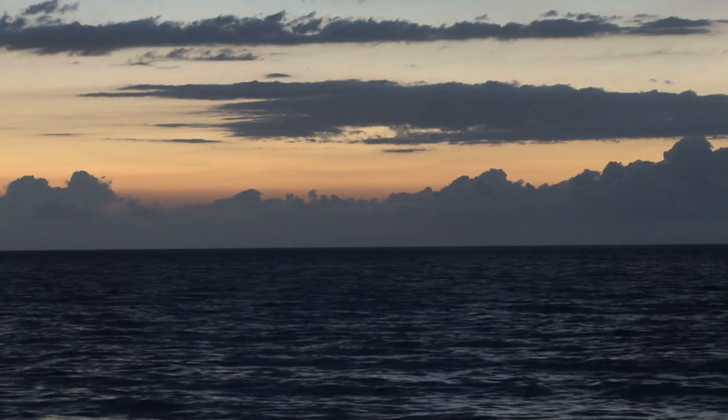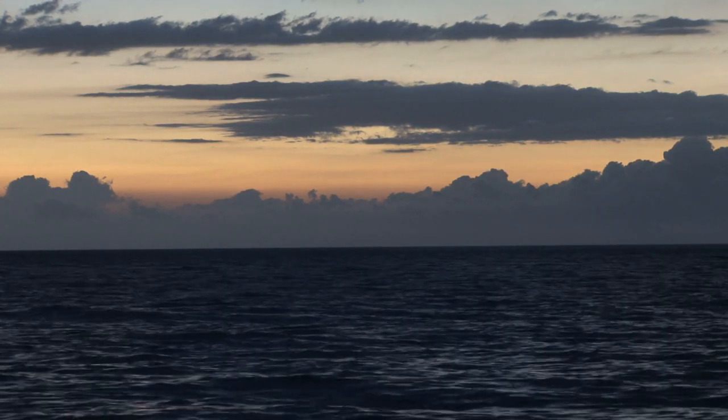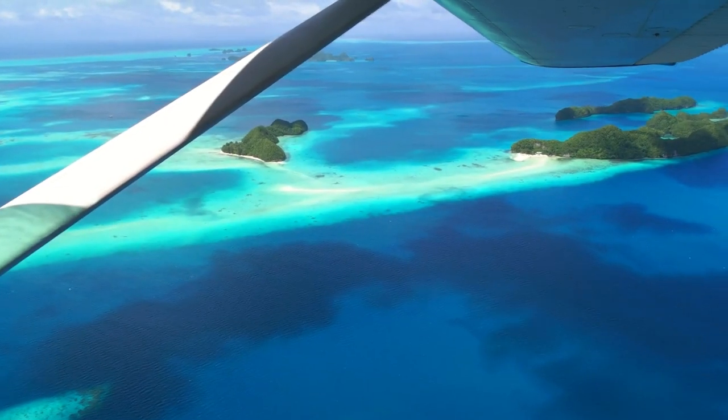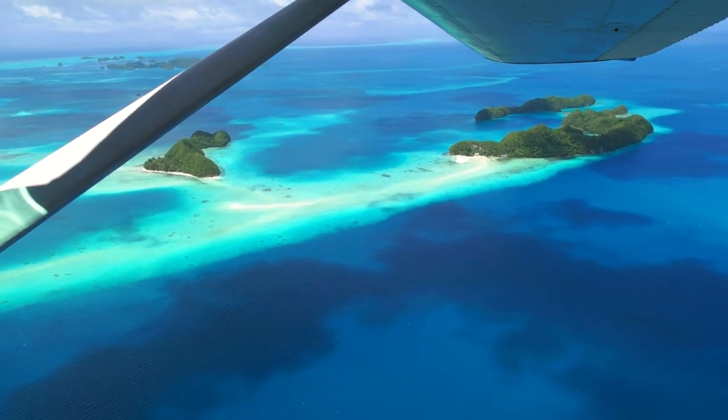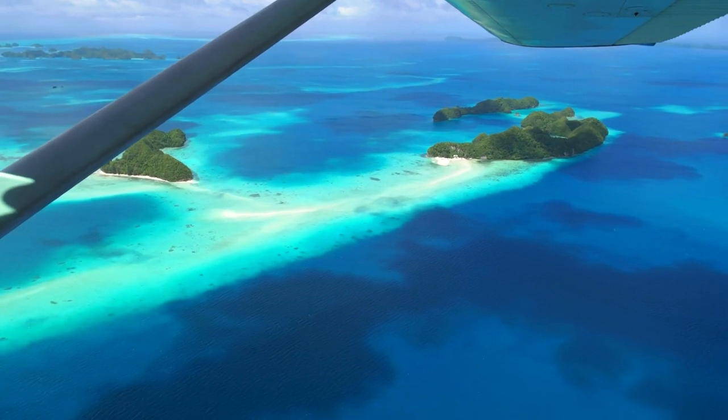In fact, to claim that the Pacific Ocean is massive would not nearly be enough — the Pacific Ocean is immense. It is so huge that it may be difficult to visualize. But today, in this video, I'll show you the Pacific Ocean and how big it really is.